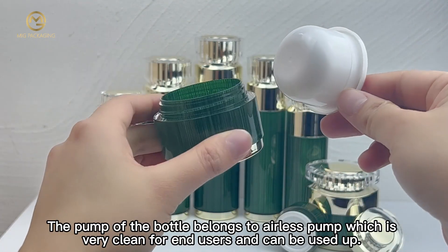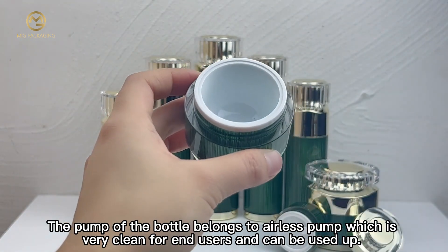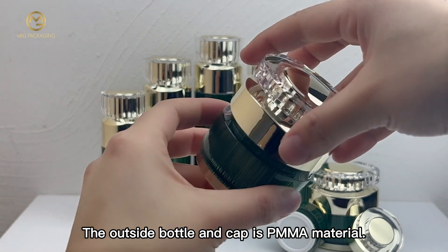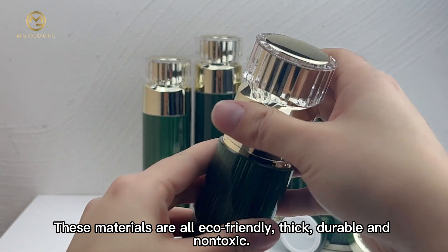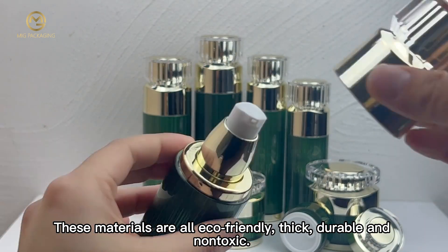The pump of the bottle belongs to Alice's pump, which is very clean for end users and can be used up. The outside bottle and cap is PMO material. The inner bottle and pump is PP material. These materials are all eco-friendly, thick, durable, and non-toxic.